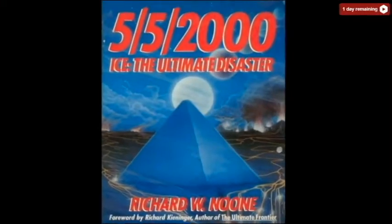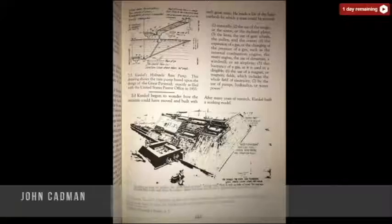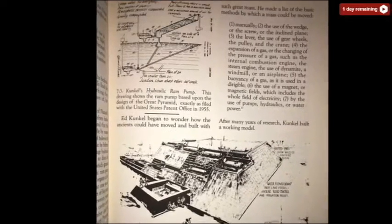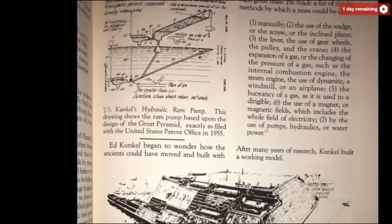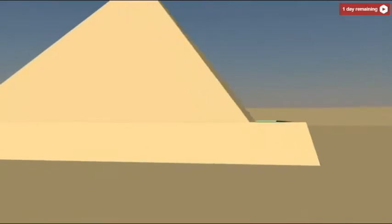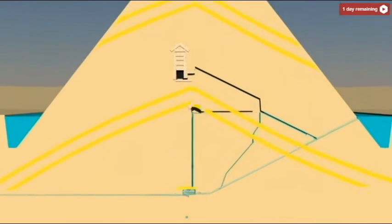I saw this book on the shelf in the alternate history area. I checked it out, and I was just looking at the pictures and the drawings and I came across Edward Kunkel's pictures. He had said it was used as some sort of pump. So I reproduced that same model back in June of 1999. April 3rd, 2000 — first try, it ran.